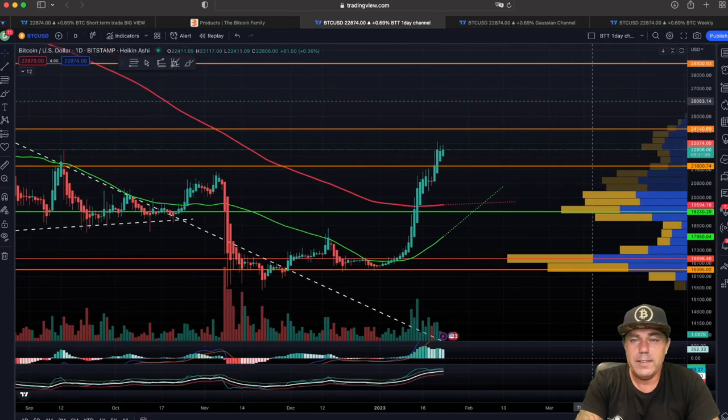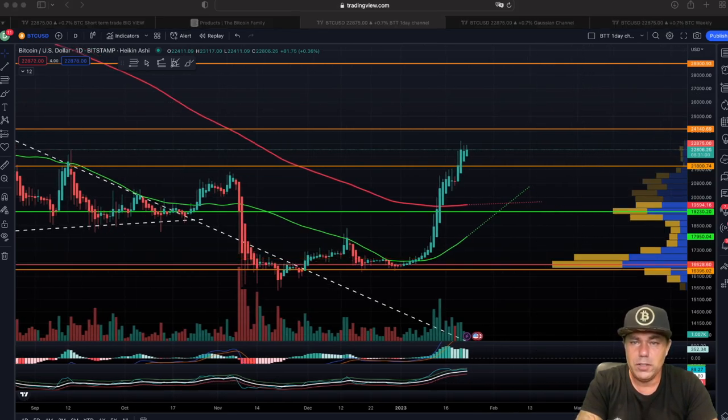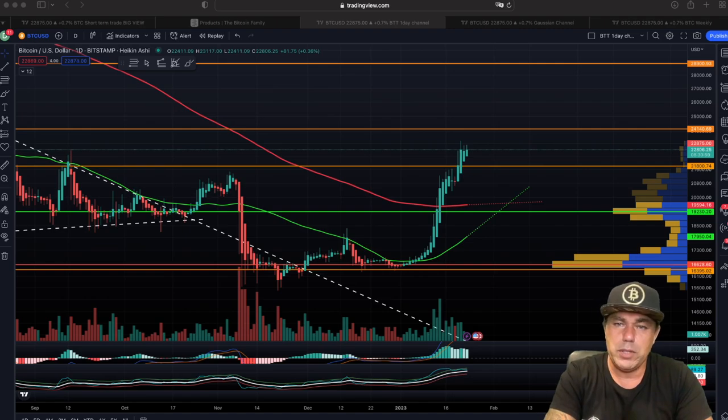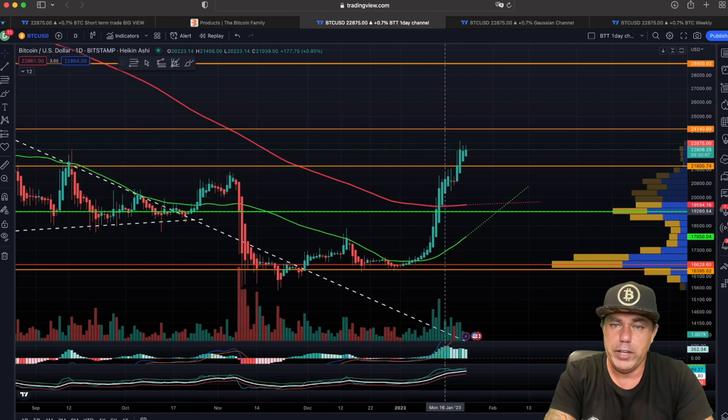Zooming out a little bit to the daily chart — this is a very interesting chart. On this daily chart we can see a green and a red line. The green line is the 50-day moving average and the red line is the 200-day moving average.